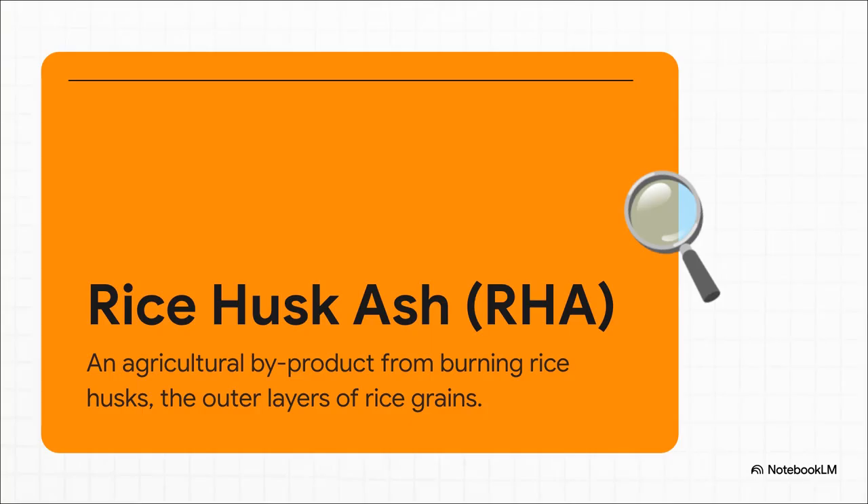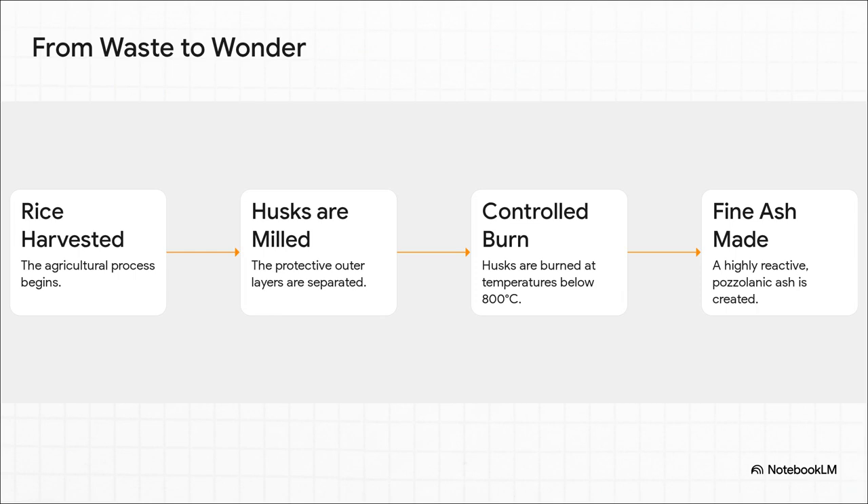That brings us to rice husk ash, or RHA for short. It's the ash that's left over when you burn those rice husks. For the longest time, this stuff was just a massive disposal headache. But now it turns out it's actually a super valuable resource, just hiding in plain sight. So how do you turn this agricultural nuisance into a high-tech material?